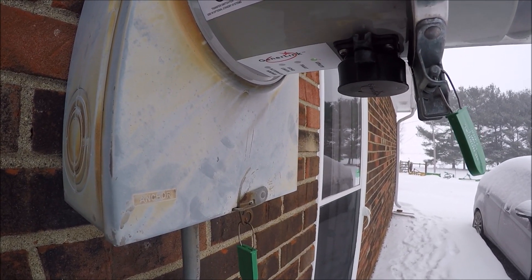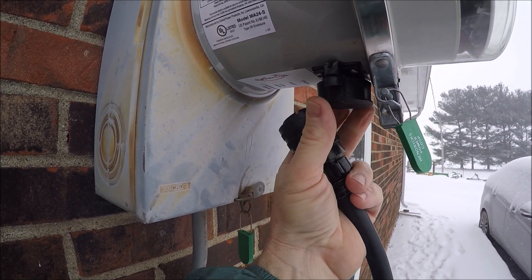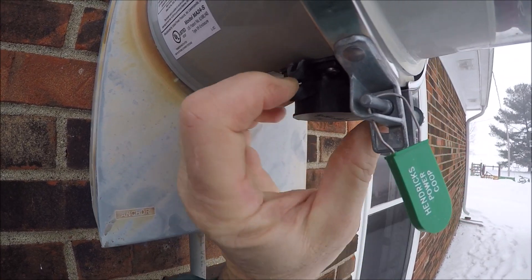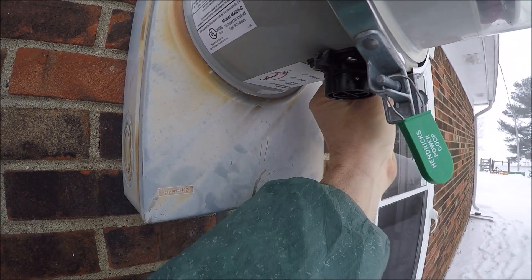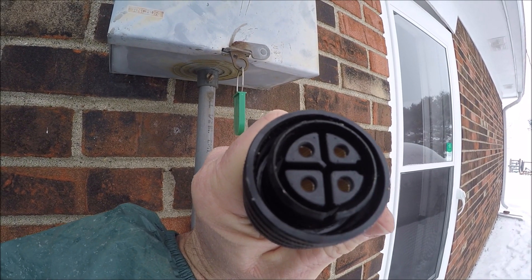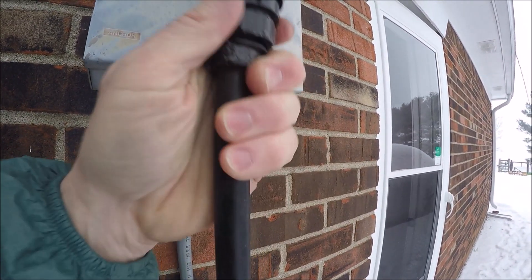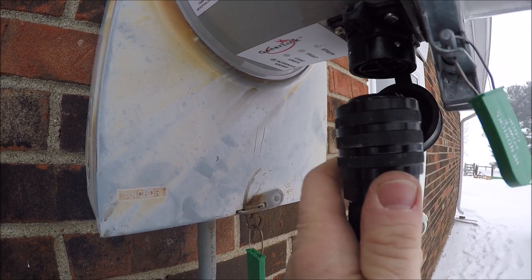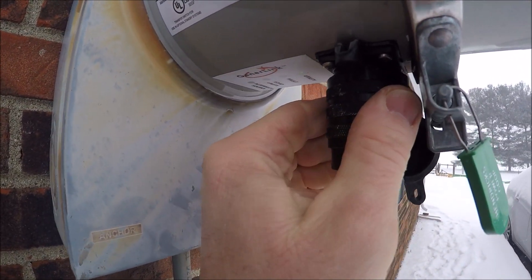The first step to connecting to your system — and you always want to do this while the generator is off — is to connect your 50-amp power cord to your GenerLink. You'll remove the rubber plug protector over the outlet. You'll notice the GenerLink can only be hooked up one way — you can see the notches in there. Push the plug up to the GenerLink and twist it until it slips in. Turn it, push it up until it clicks — now that collar has locked your 50-amp cord to the GenerLink.